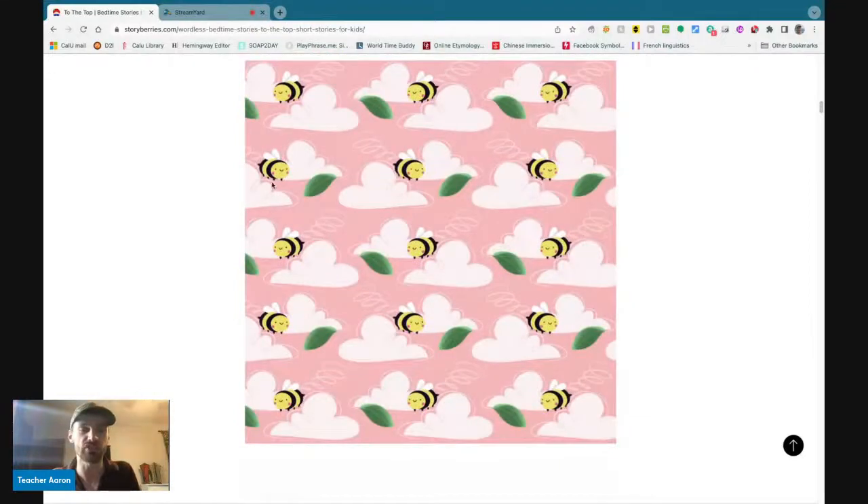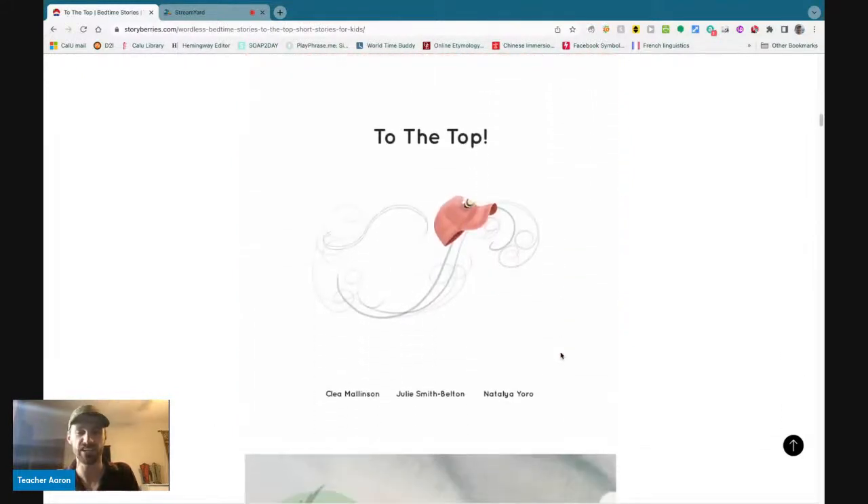Here is a picture of a bumblebee — actually, many bumblebees. How many? Fifteen bumblebees, or fifteen bees.